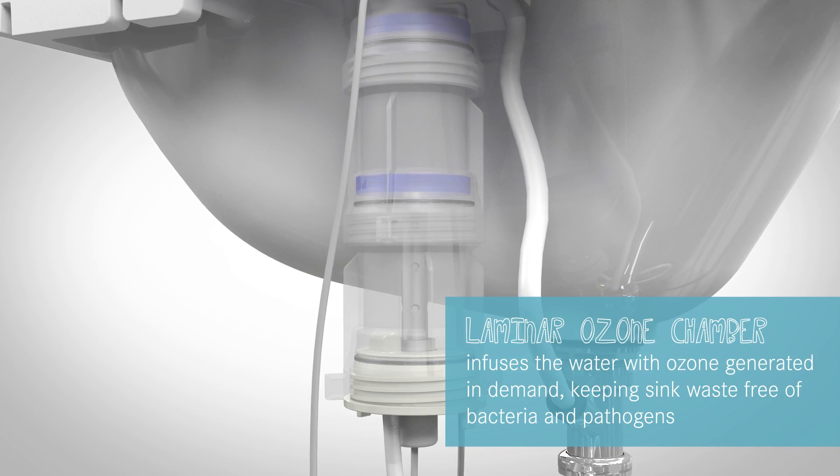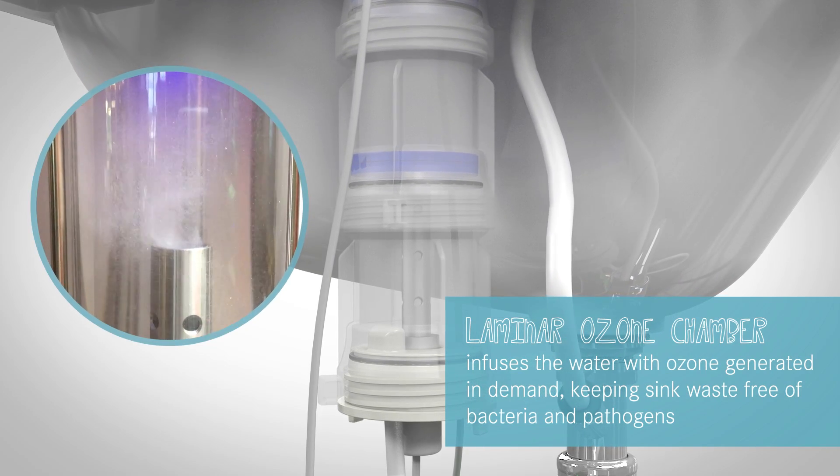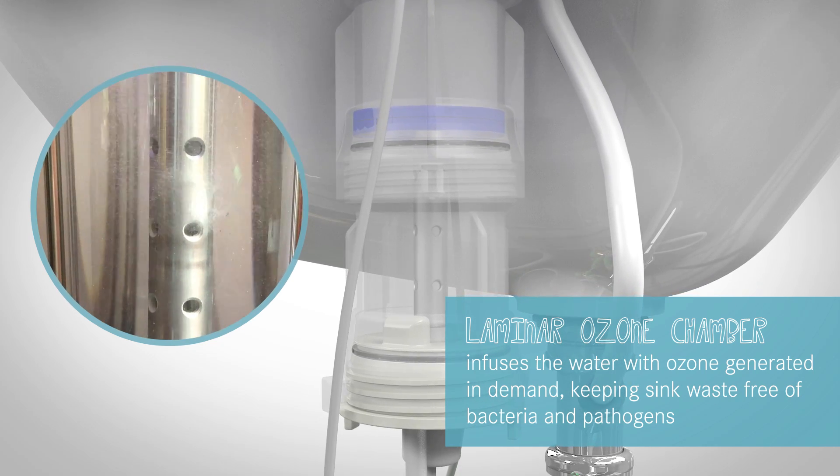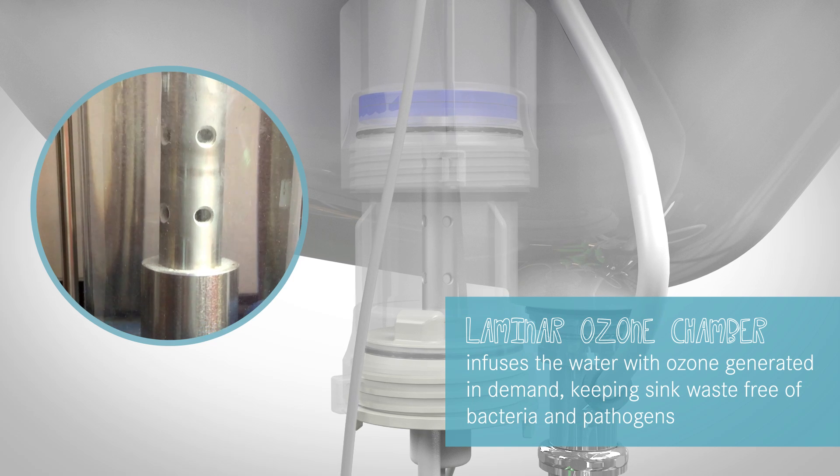Within the laminar ozone chamber, we infuse the water with trace amounts of ozone generated on demand at the point of use, keeping the sink waste-free of bacteria and pathogens.